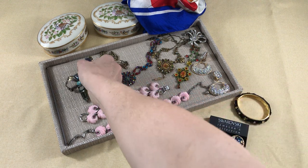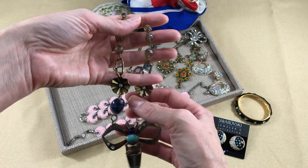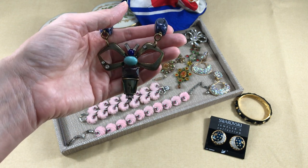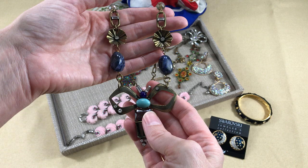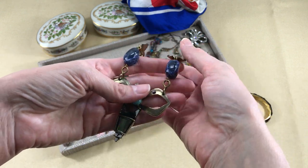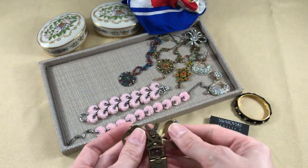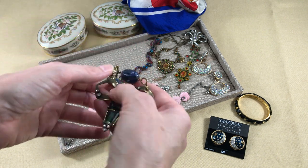One of the other pieces I found that wasn't part of the collection is this Gerard Yosca piece — a really fun butterfly pendant necklace. Gerard Yosca is a New York City-based jewelry designer who's been designing for over 30 years. He's been on the board of directors at the CFDA and was nominated for accessory designer of the year in 2005. He has a really strong point of view and uses lots of different types of materials. His collections are very different from one another — not a similar look from collection to collection. Just in case you're on the lookout, it's usually just signed "Yosca" on the back — Y-O-S-C-A.